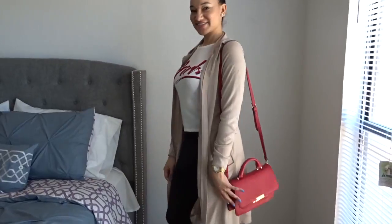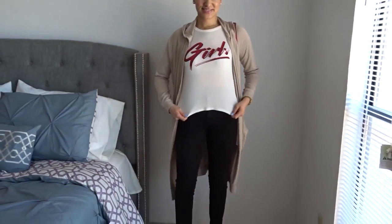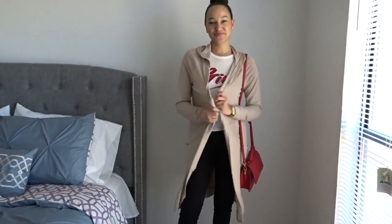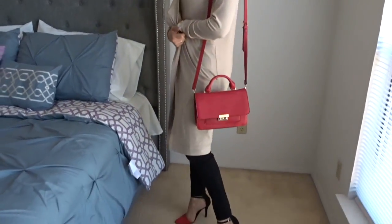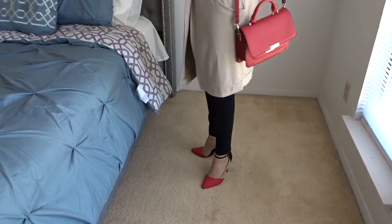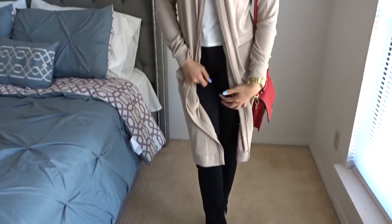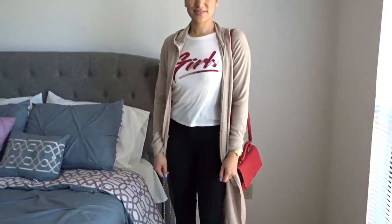I absolutely love this outfit. I'm wearing the girls tee with the high-waisted black jeans, the beige cardigan, and I paired it with these matching Anne Michelle shoes. I have no idea where I purchased these from, but they are Anne Michelle. I also put it together with a red and gold bag. Super cute outfit for a girl's night.